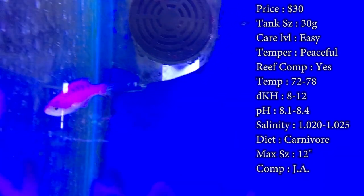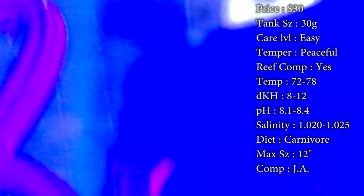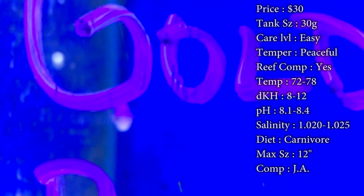Diet: they are carnivores and will pretty much eat anything. Mysis and brine shrimp are some of their favorites. Pellets and flakes are also good options. They are pretty easy eaters once they get acclimated into the tank.